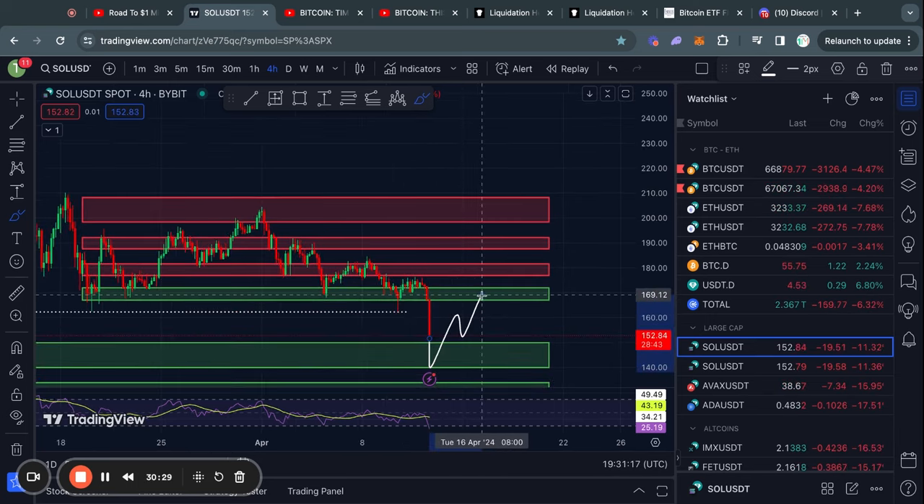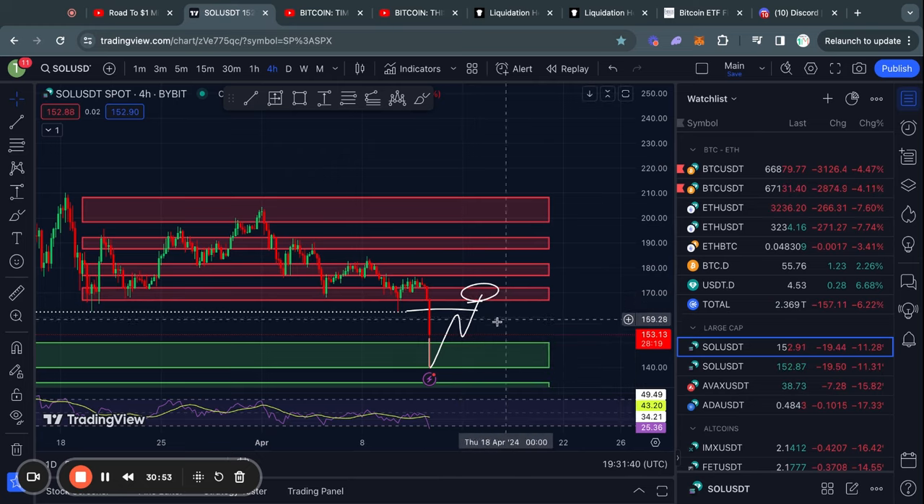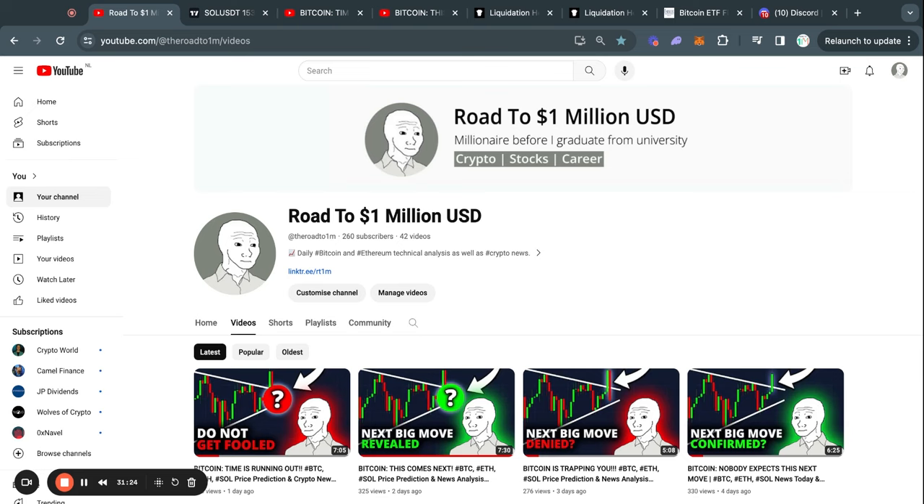In the case that we do find some support here in the short term, you have a little bit of resistance right here at about $162. Then above it, we have a big level of resistance from about $166 all the way up to $172. If you want to learn more about support and resistance levels and terms I use in these videos, on the bottom left side of your screen you can click a video where I explain all of that. Thanks for watching and I'll see you tomorrow in the next one.